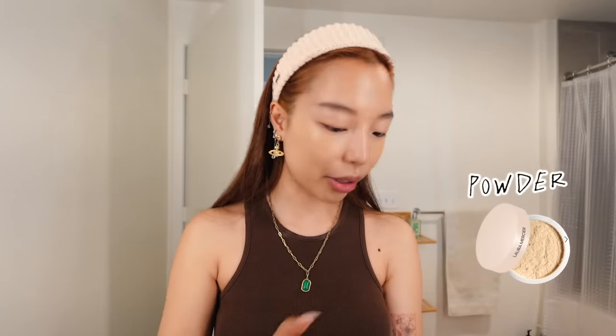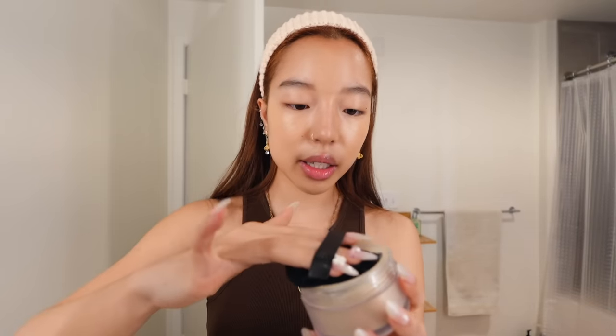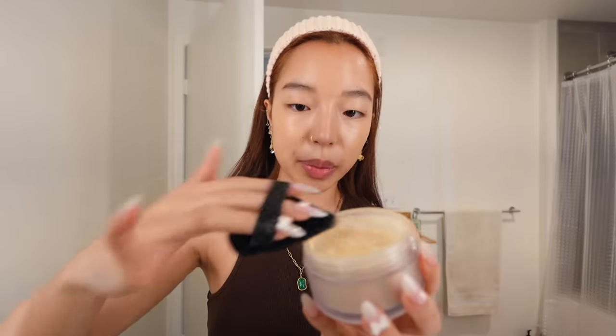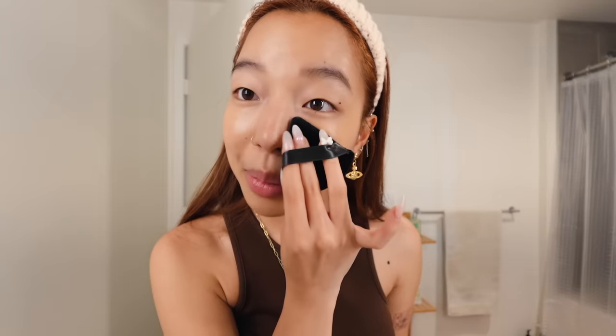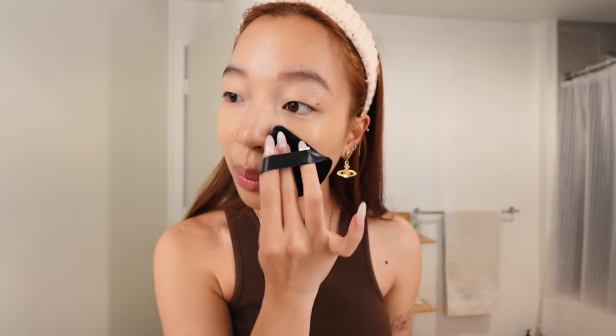I have to set it with powder, especially since it's summertime and I'm out here sweating. I take a little puff, dab it in, and make sure you scrape it so there's an even layer. I used to use a brush for my powder, but I found that with a little powder puff like this it really settles into all the crevices. It really blurs out the skin.